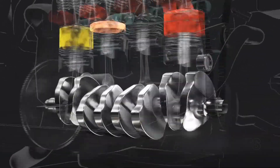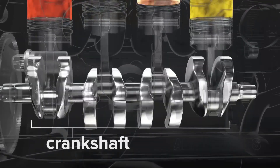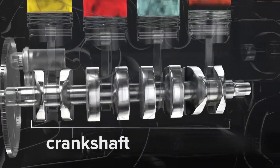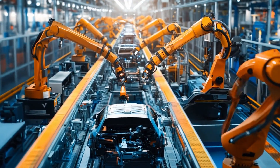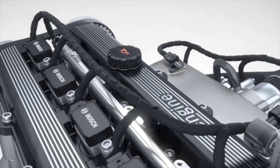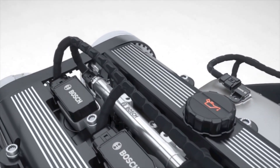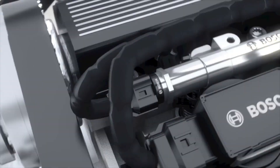The crankshaft has also seen improvements. Built from incredibly strong steel or iron alloys, it must withstand enormous forces as pistons hammer down repeatedly. Engineers have found ways to make them lighter yet stronger, improving performance and fuel economy. And with computer-aided design, balancing them has become much more precise, reducing vibrations and increasing engine life.